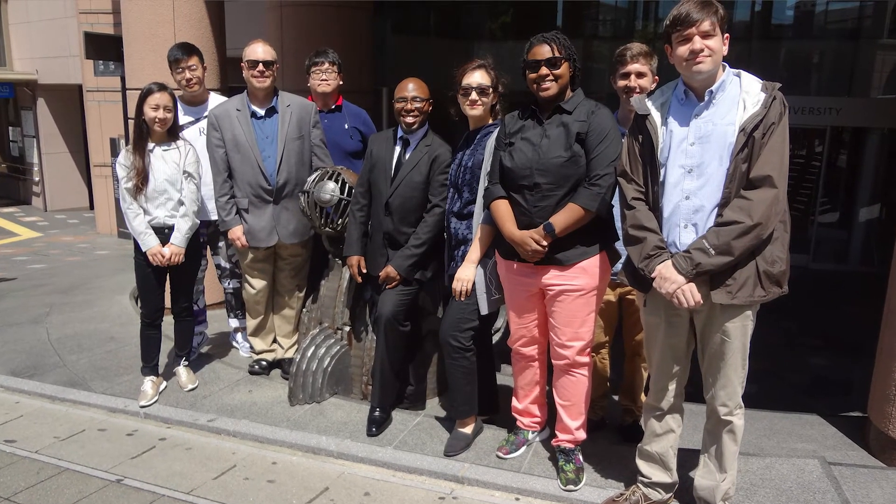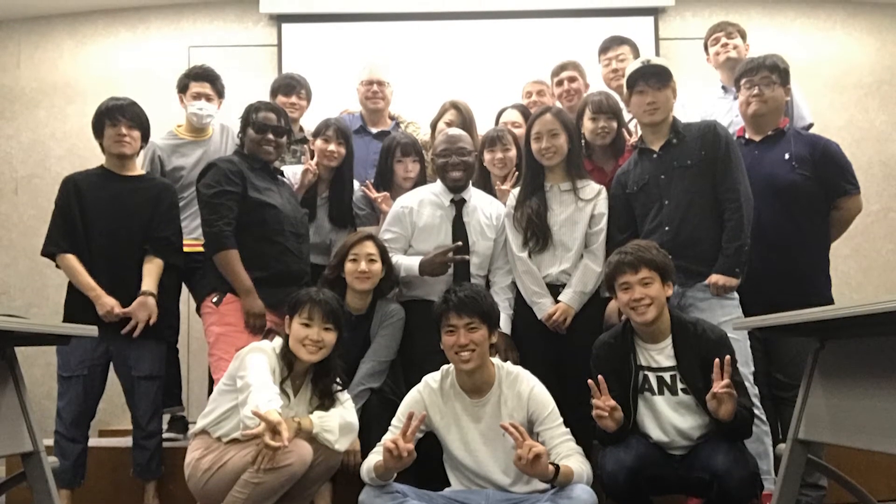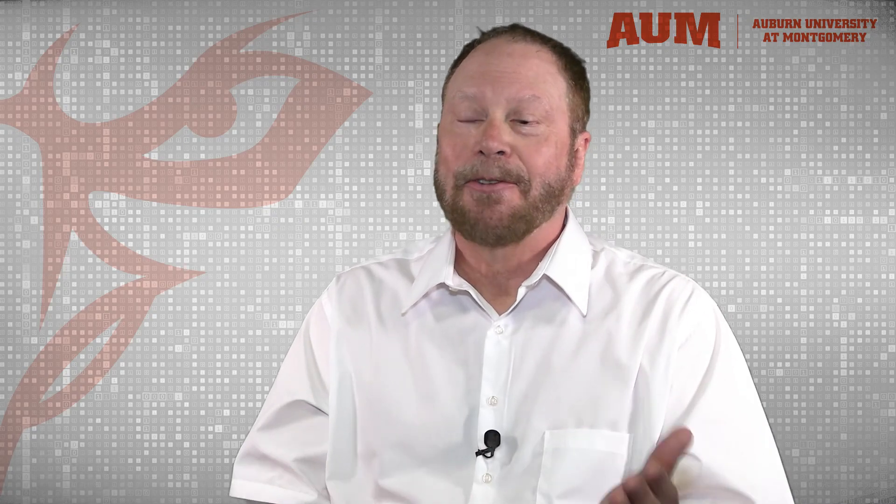We also have an opportunity for students to intern and get credit for that. And sometimes those organizations will offer them a job right there before they even graduate.